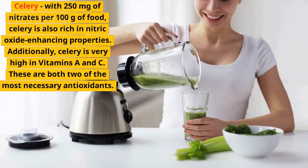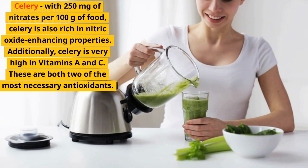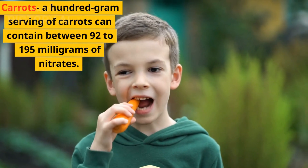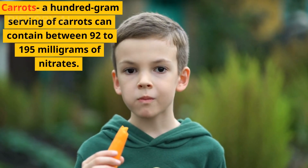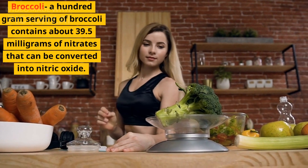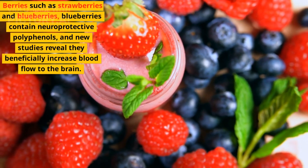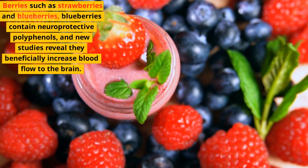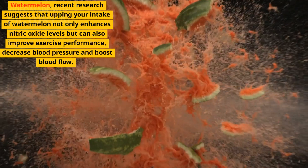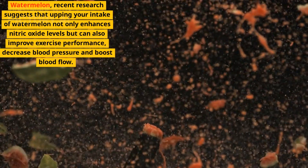Celery, with 250 mg of nitrates per 100 g of food, is also rich in nitric oxide enhancing properties. Additionally, celery is very high in vitamins A and C, two of the most necessary antioxidants. Carrots: a 100 g serving of carrots can contain between 92 to 195 mg of nitrates. Broccoli: a 100 g serving of broccoli contains about 39.5 mg of nitrates that can be converted into nitric oxide. Berries such as strawberries and blueberries — blueberries contain neuroprotective polyphenols, and new studies reveal they beneficially increase blood flow to the brain. Nuts and seeds such as almonds and pumpkin seeds. Watermelon: recent research suggests that upping your intake of watermelon not only enhances nitric oxide levels, but can also improve exercise performance, decrease blood pressure, and boost blood flow.